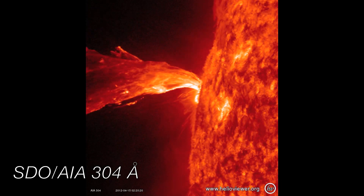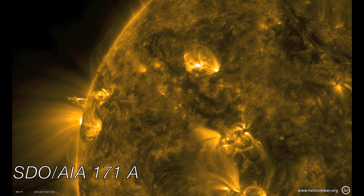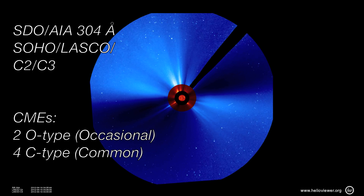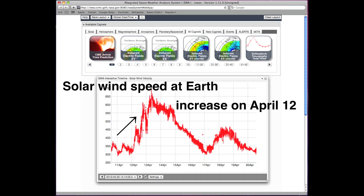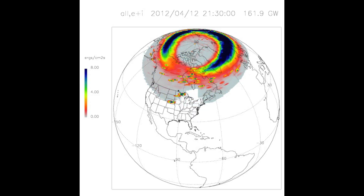This week there was an increase in space weather activity over what we've seen in the last few weeks. We saw one M-class flare, two O-type CMEs, and four C-type CMEs. The action kicked off on April 12th when the Earth became magnetically connected to a region on the Sun that was pumping out wind at about twice as fast as normal conditions. The faster wind pushes harder on the Earth's magnetic field, which resulted in a weak geomagnetic storm at the Earth.